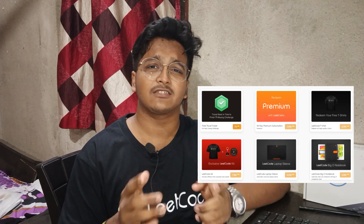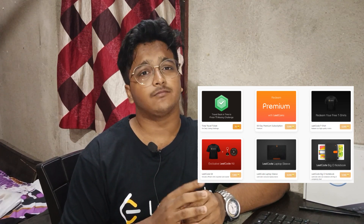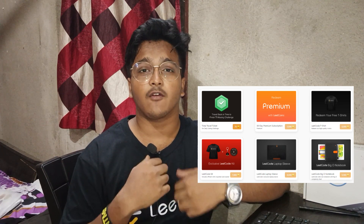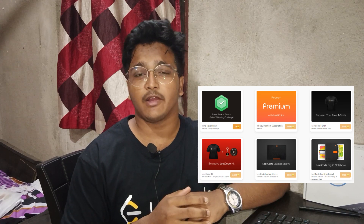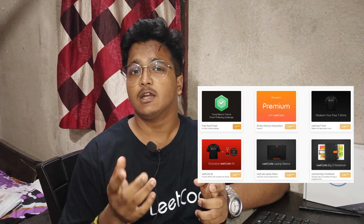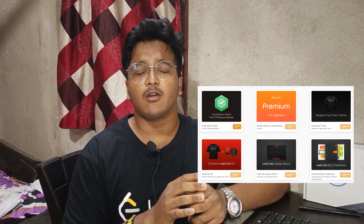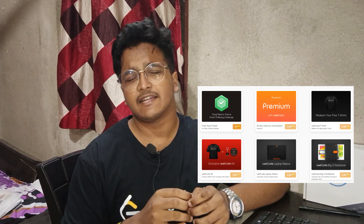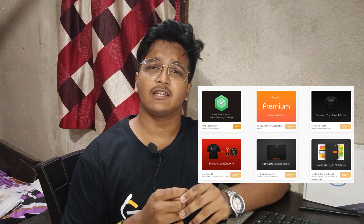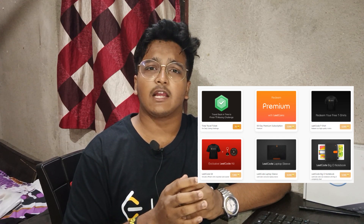You can see on the screenshot how many coins are needed to claim each swag. For the t-shirt you need around 6,002 coins. For a t-shirt combo with a keychain and rubber logo, it costs around 7,800 coins. For sleeves it may take around 8,000 coins — I'm not entirely sure, but I'll give you the link and screenshot so you can check.